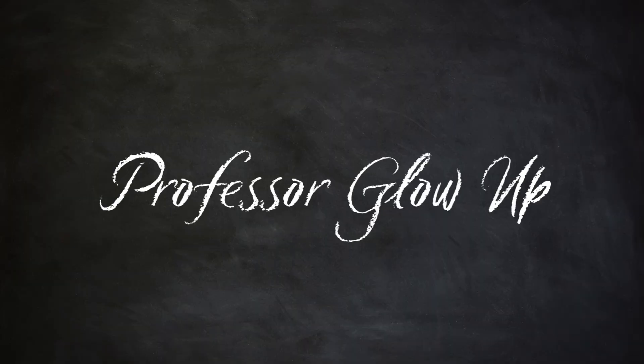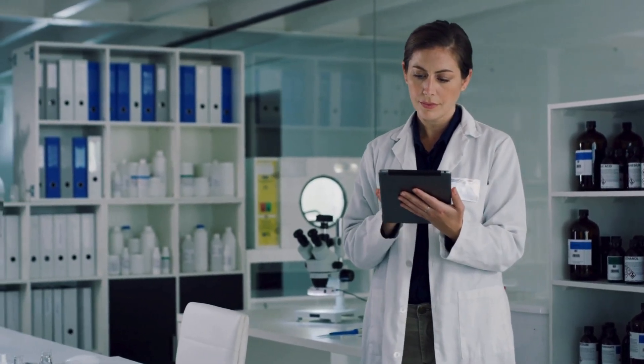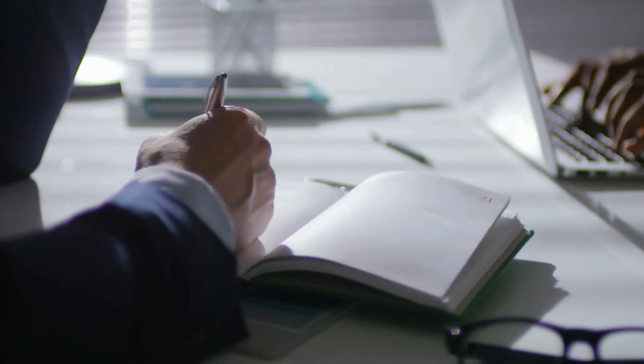Hello, welcome to the channel. I am Professor Glow Up, where we talk about glowing up in every category based on actual scientific evidence, as well as give real, practical tips and advice that you can apply immediately.